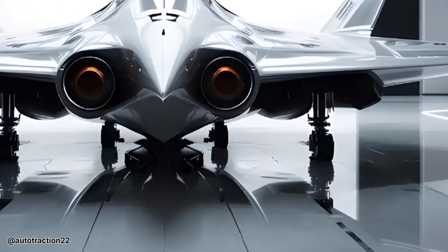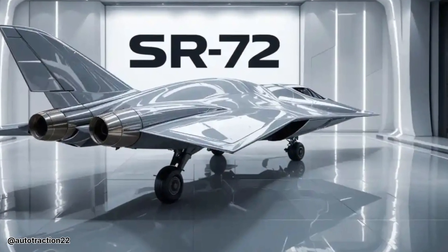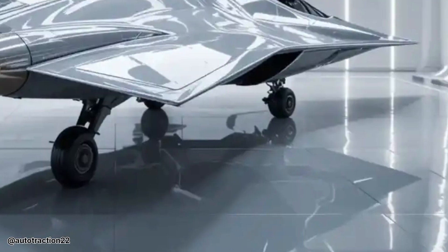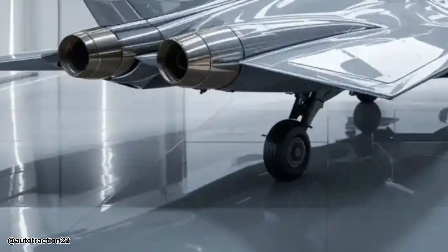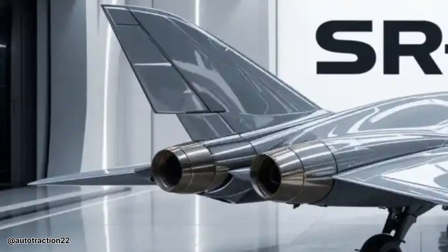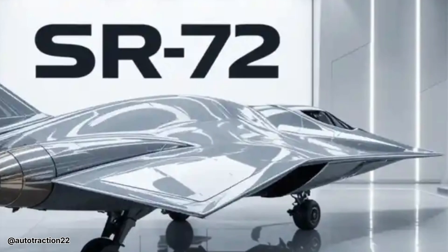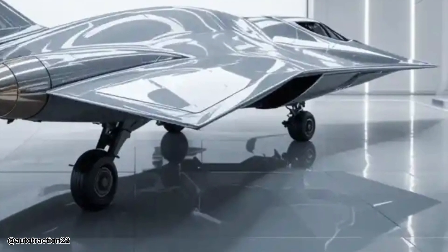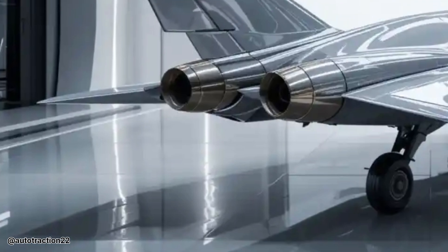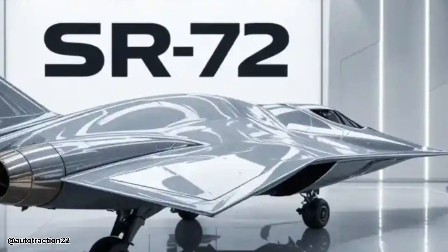What makes the SR-72 more fascinating is how it aligns with the broader shift toward hypersonic weaponry. Countries are racing to master this new frontier, and the SR-72 is the U.S. response — a technological statement that speed is not just a number but a strategy. This hypersonic fighter jet symbolizes the transformation from conventional flight to orbital-style speeds, merging technology, performance, and national security into one deadly fast platform.